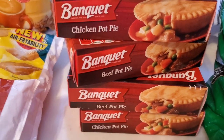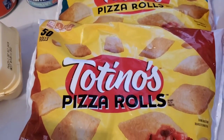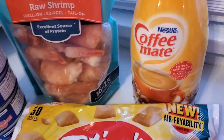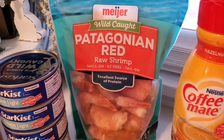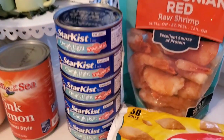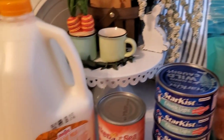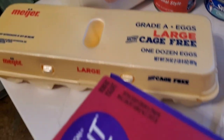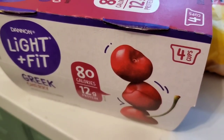I got some banquet pot pies just to have something ready in the freezer, and some frozen snacks for the kids — they were basically buy one get one 50% off. Coffee creamer, some large shrimp that I thought Bill would like because he likes his shrimp and it's another meat option, some canned tuna and canned salmon. I'm trying to pick up other forms of meat just to stay away from that ground beef. And some eggs, Greek yogurts, and a gallon of milk.